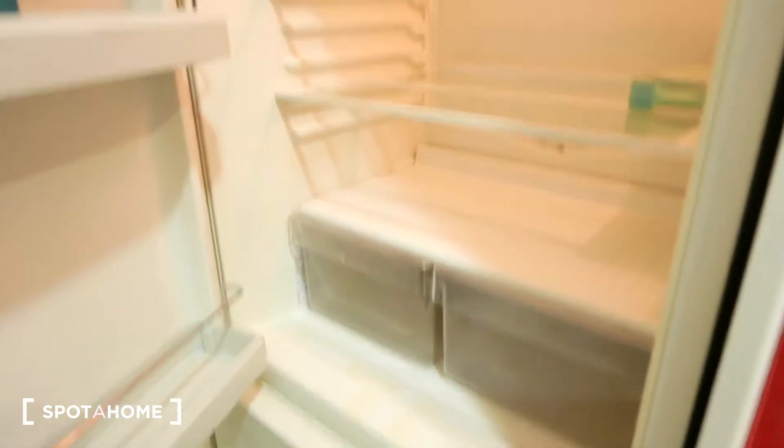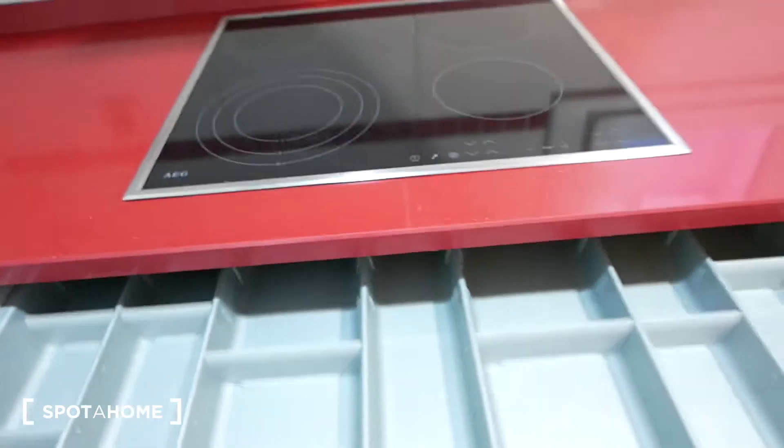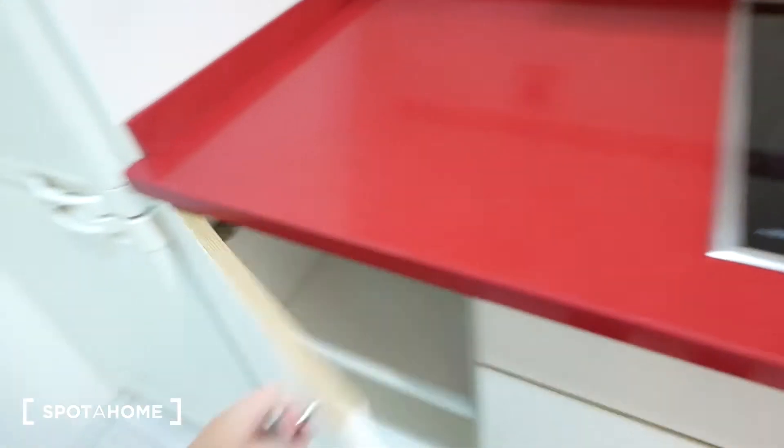We also have a very big fridge — quite large — and of course a freezer as well. More storage space there. Over here we have four electric stove tops and a hood to pull out the smoke and vapor. Very big drawers. As you can see, it's a fully equipped kitchen.